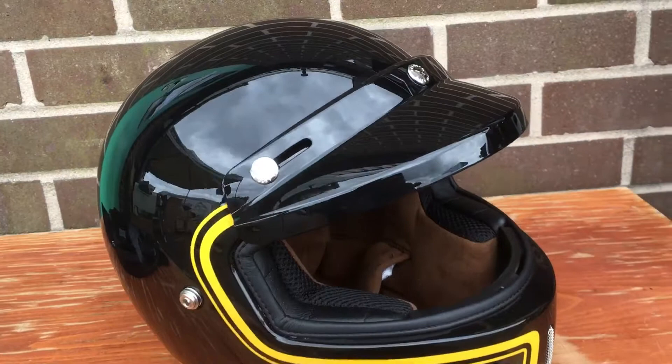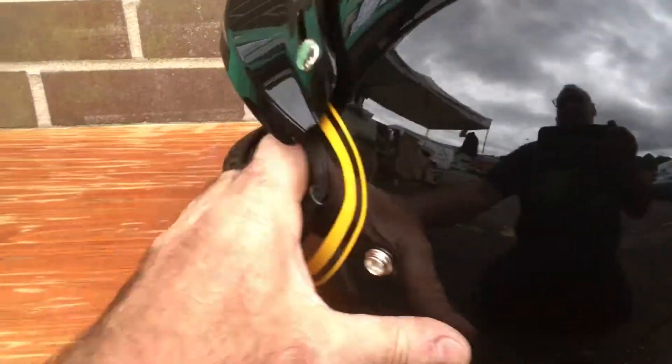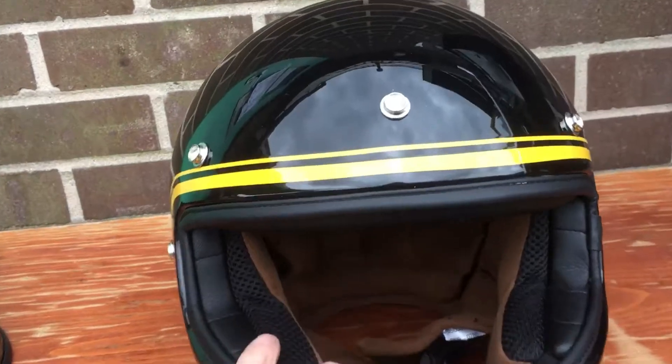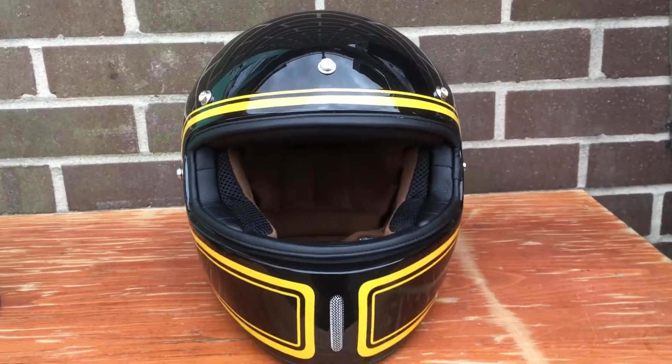Basically you've got a full-face helmet with a removable visor, very easy to take on and off, and a removable peak as well. If you don't want the peak on, it's very easy to whip it off and you've got a basically naked helmet. Great lining as usual — a neck lining to keep you really cool, which is better if you're going to hot countries.